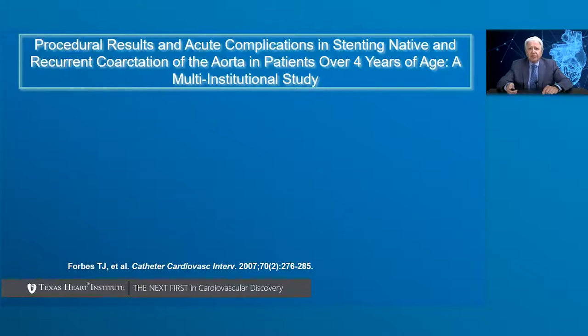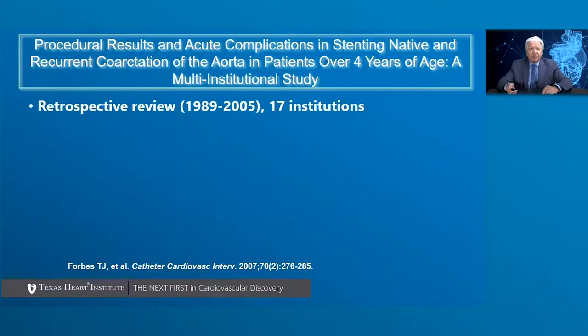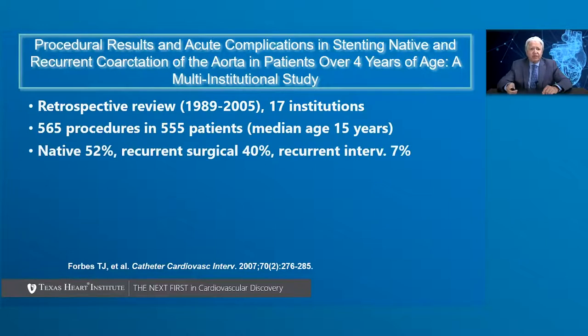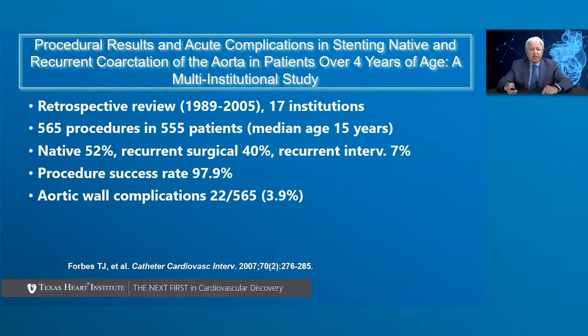Regarding procedural results and acute complications in stenting of native and recurrent coarctation of the aorta in patients over four years of age, here is a multi-institutional study. It is a retrospective review from 17 institutions, 1989 to 2005, covering 565 procedures in 155 patients. The median age was 15 years. 52% had native coarctation, 40% had recurrent surgical coarctation, and 7% had recurrent intervention. The procedural success rate was close to 98%, with aortic wall complications such as dissection or pseudoaneurysm reported in 3.9% of patients.